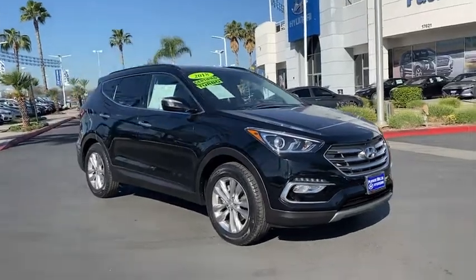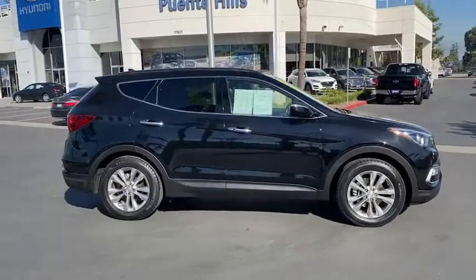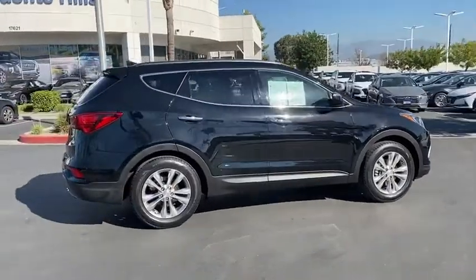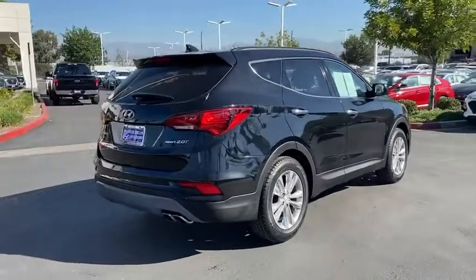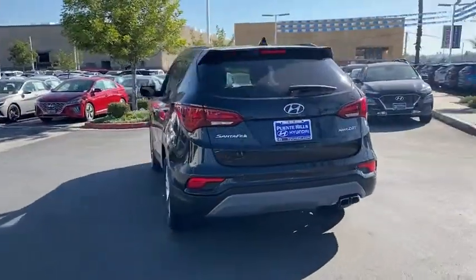Looking for the right vehicle? Check out the 2018 Hyundai Santa Fe. Style, quality, performance, value. Need we say more? This vehicle has less than 25,000 miles. Here are some of this vehicle's great options.